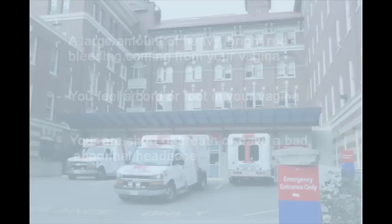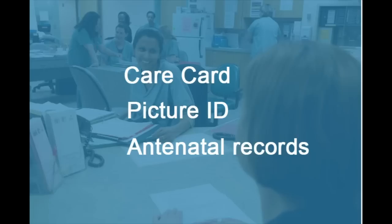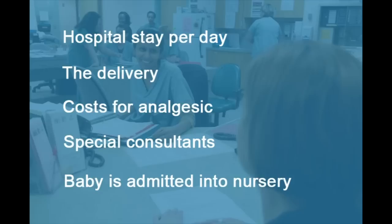When you get to the maternity centre, you will be registered at the front desk by a member of our team. We ask that you bring your care card, picture ID, and antenatal records. If you are a non-resident of BC or do not have insurance under the Medical Services Plan of BC, you may wish to contact our Finance Department in advance at 604-806-8002 to discuss financial matters. If you do not have insurance, you will be presented with a bill for services. Billable items include the hospital stay per day, the delivery, cost for analgesics such as an epidural, special consultants, and nursery care. Of course, you aren't charged for anything if you are insured under BC MSP.